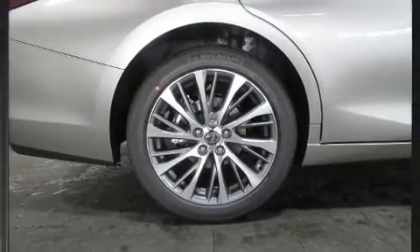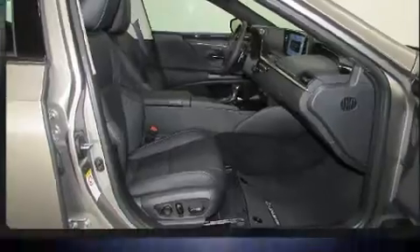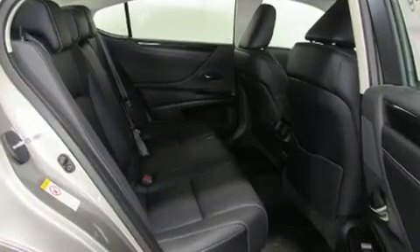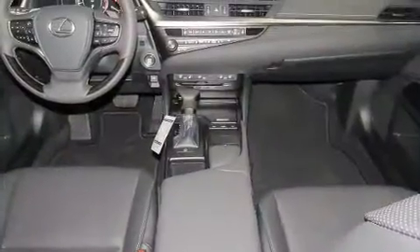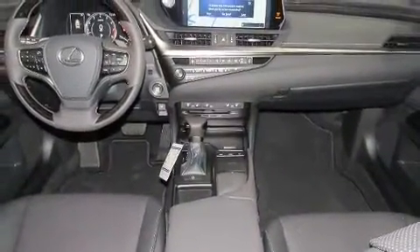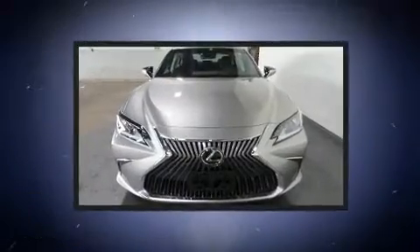All of the premium features expected of a Lexus are offered, including a leather steering wheel, an automatic dimming rearview mirror, a blind spot monitoring system, automatic dimming door mirrors, heated and ventilated seats, rain sensing wipers, and seat memory. For drivers who enjoy the natural environment, a power moonroof allows an infusion of fresh air.